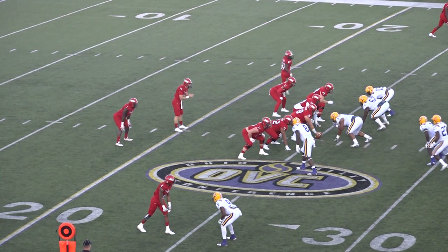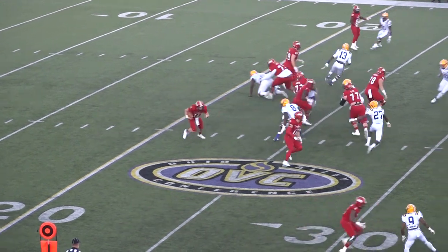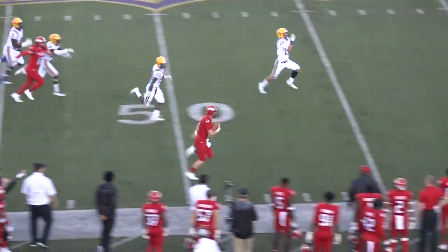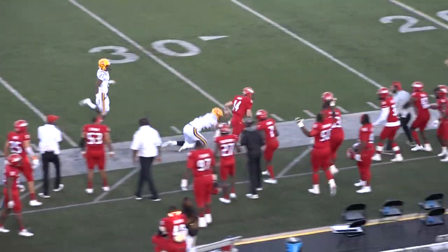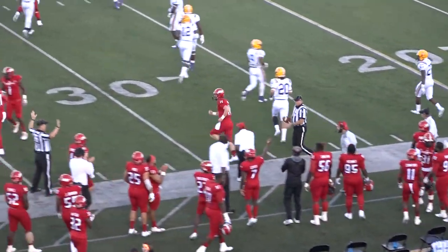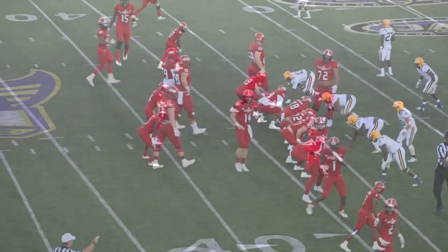DeMontez Terry in motion left side. Horn claps his hands, gets the snap, pulls it out — gonna keep on the read option. He's got 5, 10, to the 40, 45, midfield. Horn up the far sideline and out of bounds inside the 35. They'll spot it right at the 35 yard line.